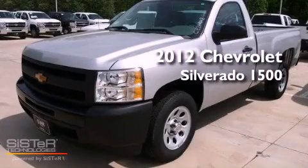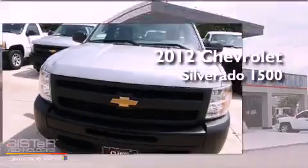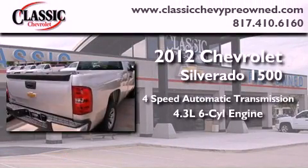This is a brand new 2012 Chevrolet Silverado 1500. This vehicle has seating for three adults and a 4.3 liter V6.